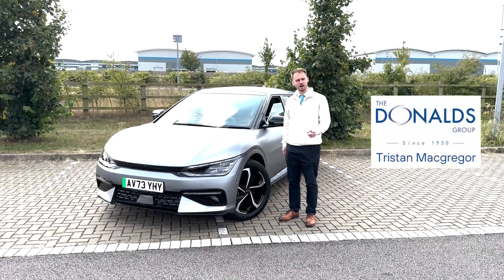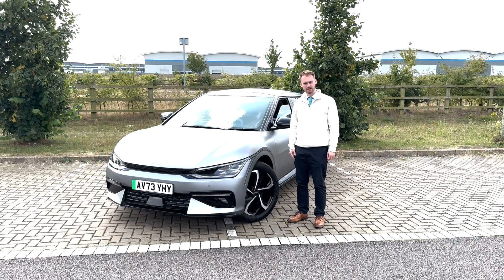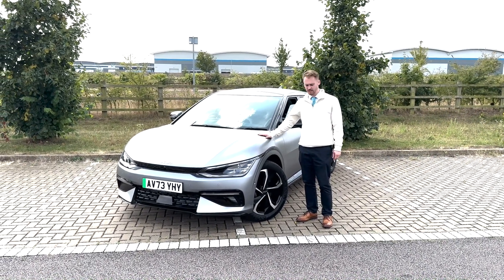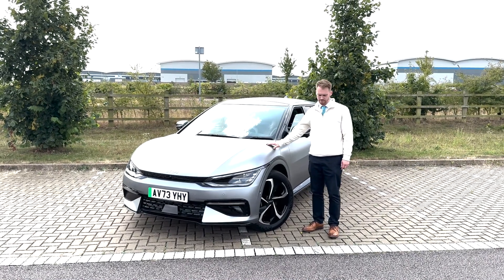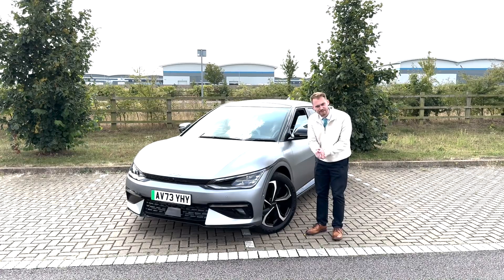Hello, my name is Tristan, and you've got Ty behind the camera. Welcome back to another Donald's Kia Bury St Edmunds video. Today we're going to be spending some time with the Kia EV6 GT Line and give a beginner's guide to charging electric vehicles. Firstly though, Ty is going to give you a walk around of the vehicle, so let's get into it.